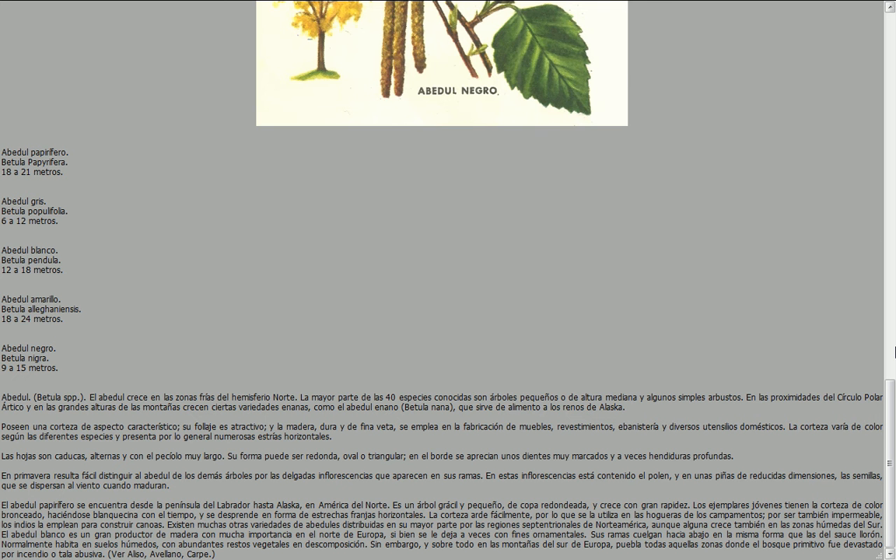Existen muchas otras variedades de abedules distribuidas en su mayor parte por las regiones septentrionales de Norteamérica, aunque alguna crece también en las zonas húmedas del sur. El abedul blanco es un gran productor de madera con mucha importancia en el norte de Europa, si bien se le deja a veces con fines ornamentales. Sus ramas cuelgan hacia abajo en la misma forma que las del sauce llorón. Normalmente habitan suelos húmedos, con abundantes restos vegetales en descomposición. Sin embargo, y sobre todo en las montañas del sur de Europa, puebla todas aquellas zonas donde el bosque primitivo fue devastado por incendio o tala abusiva.